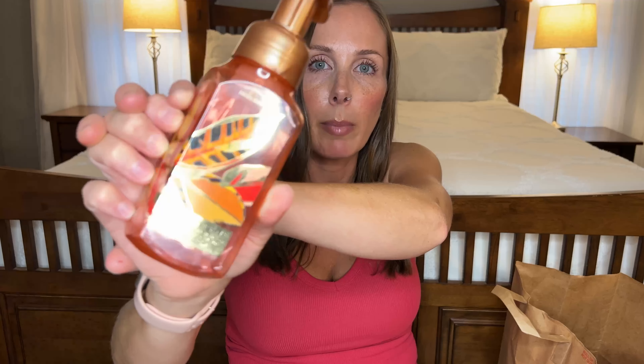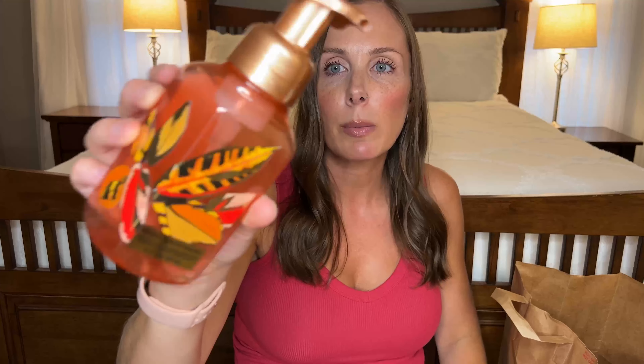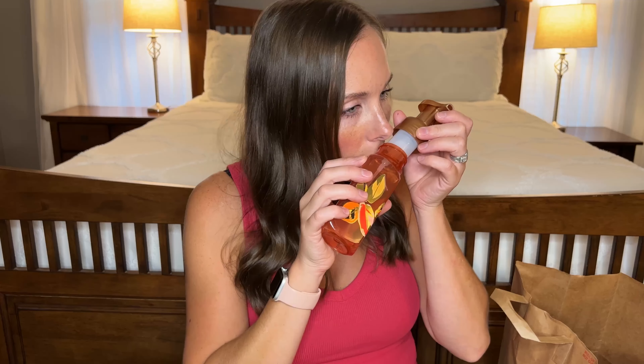Next we have another foaming hand soap from Bath & Body Works and this one is the Mango Papaya Paradise. This one smells so good. I love papaya notes in almost anything — it's like a fresh fruity feminine vibe. This one smells really good, I would totally buy again. It's super juicy and fruity and very summery.